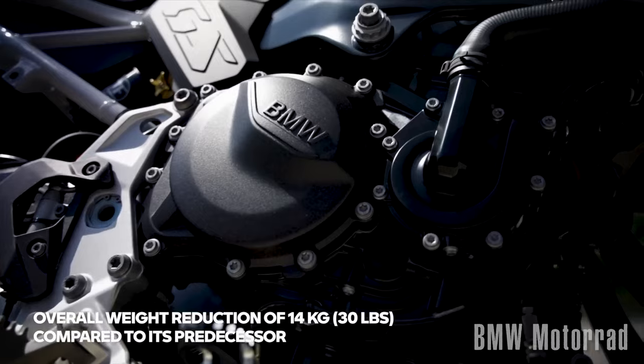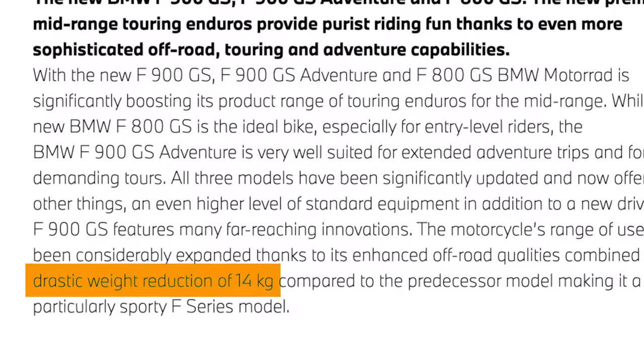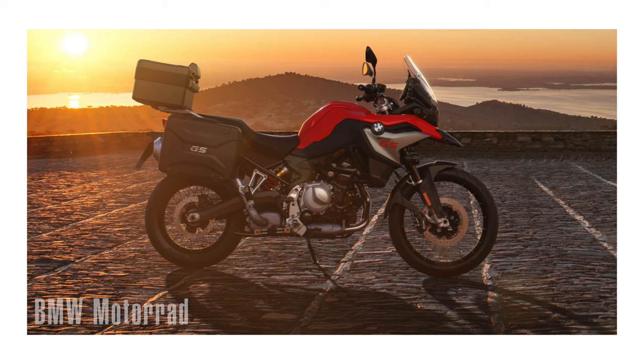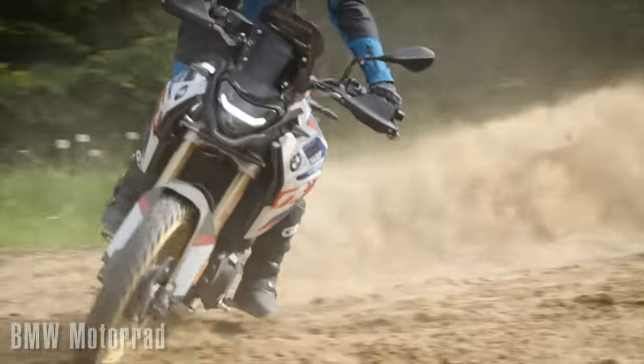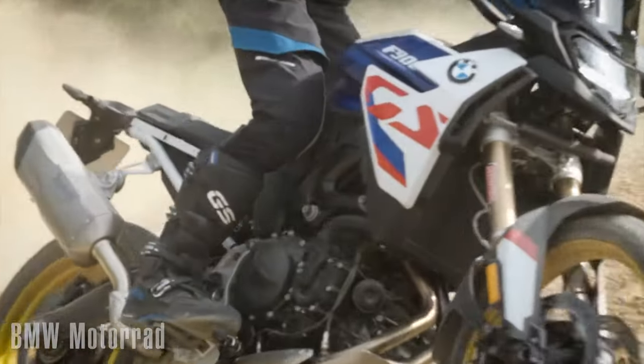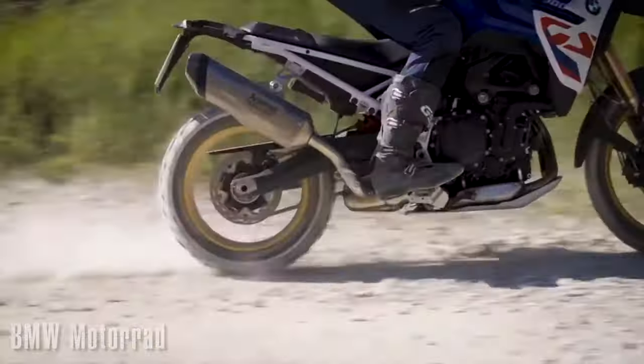A few things I like from the specs: first of all, it took a 14 kilogram — roughly 31 or 32 pound — weight reduction, getting it down under that 500 pound mark. The F850GS was slightly over, so BMW had two bikes in that 500-plus pound GS category. Now they've got one back in the middleweight range, down around 482 pounds. With the current demand for middleweight bikes, I think it was a good move to get something back into that sub-500 pound category.